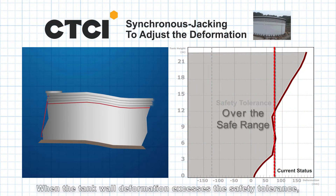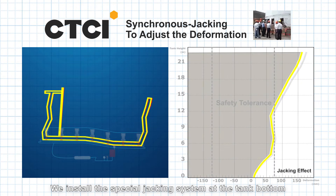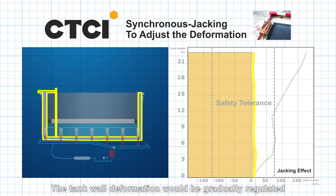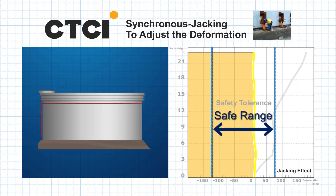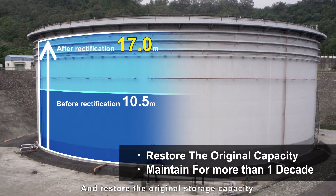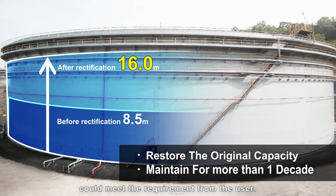When the tank wall deformation exceeds the safety tolerance, we install the special jacking system at the tank's bottom to adjust the circumferential elevations. The tank wall deformation will be gradually regulated back to the safe range again, restoring the original storage capacity. The tank's storage capacity after rectification could meet the requirement from the user.